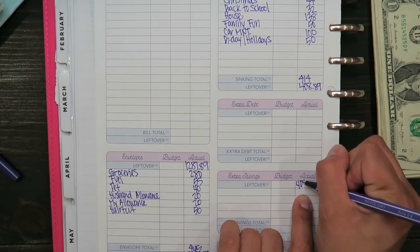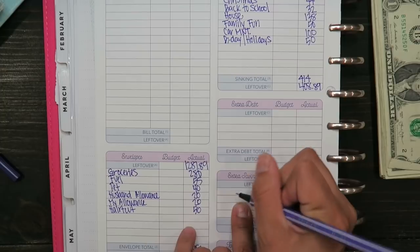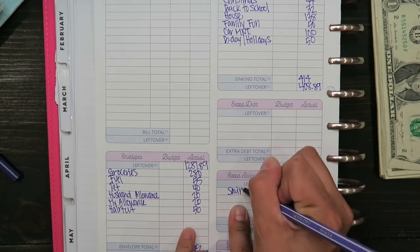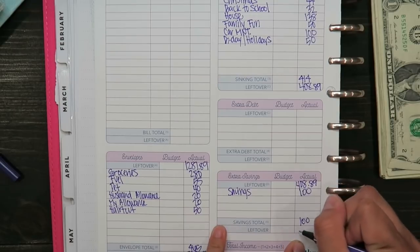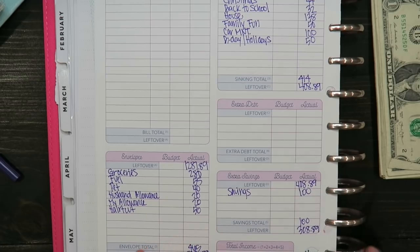Out of that $408.89, I always put $100 into savings, which brings my total to $308.89. Now on to the fun part — the cash stuffing!